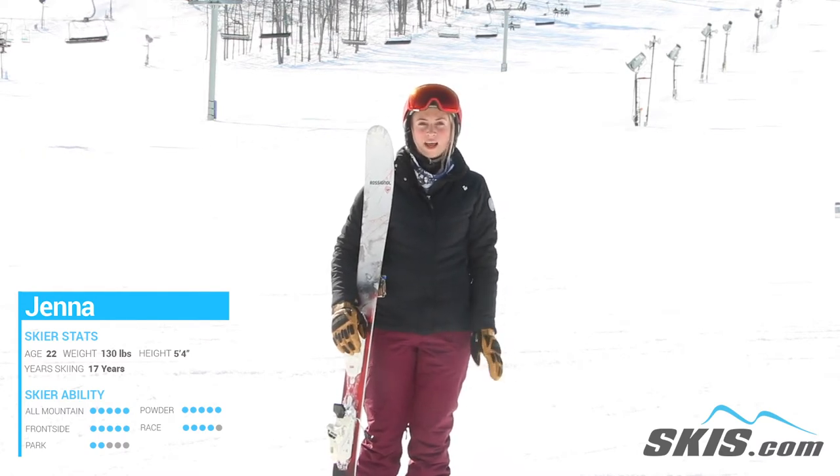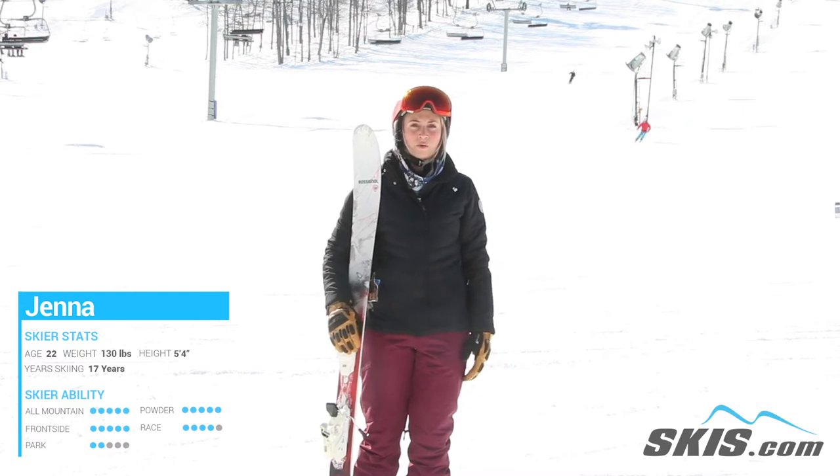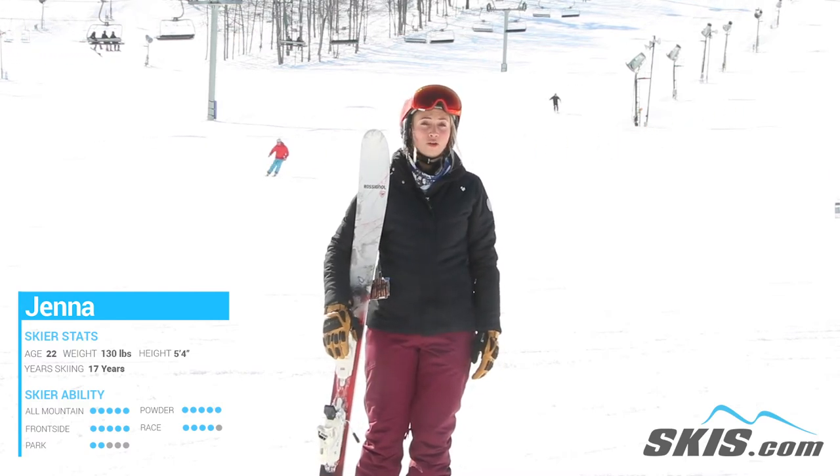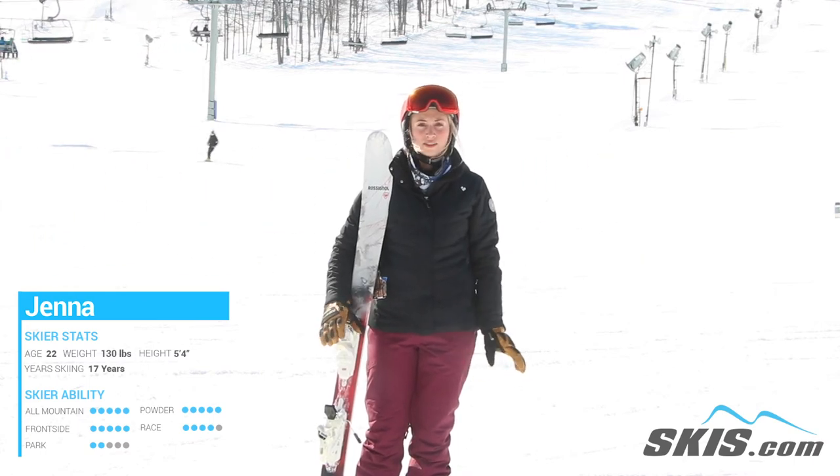One of my favorites today — it responds super great on groomed trails. It's very responsive and very poppy, and it's super lightweight so you can throw it over those hard turns, and it holds an edge really well. I highly recommend this if you're an intermediate skier looking for a good all-mountain ski that responds really well to groomed trails and front side hills.